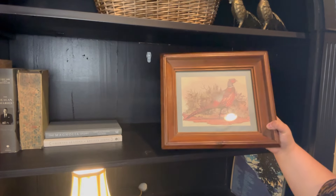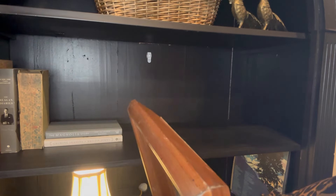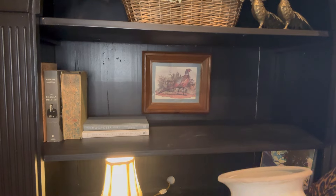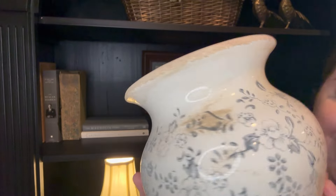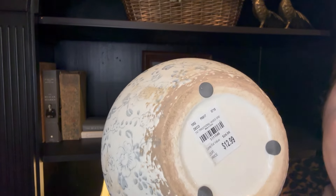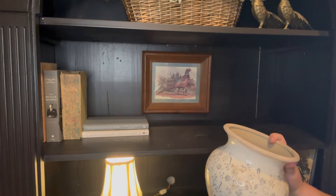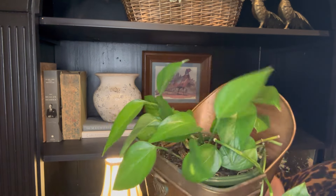This shelf needs to be anchored with a picture — how perfect, a pheasant! I got this picture from a thrift store for just a couple of dollars and hung it up with a little command strip right there in the center. Next I'm setting this beautiful vase that looks antique but isn't — it's from Tuesday Morning, $12.99. I miss Tuesday Morning; let me know if you shopped there before they closed — it was such a good store.